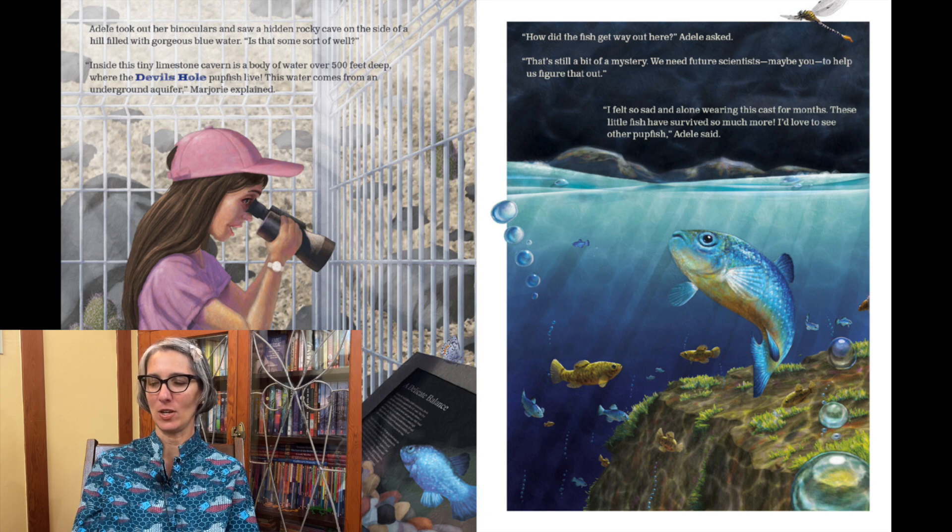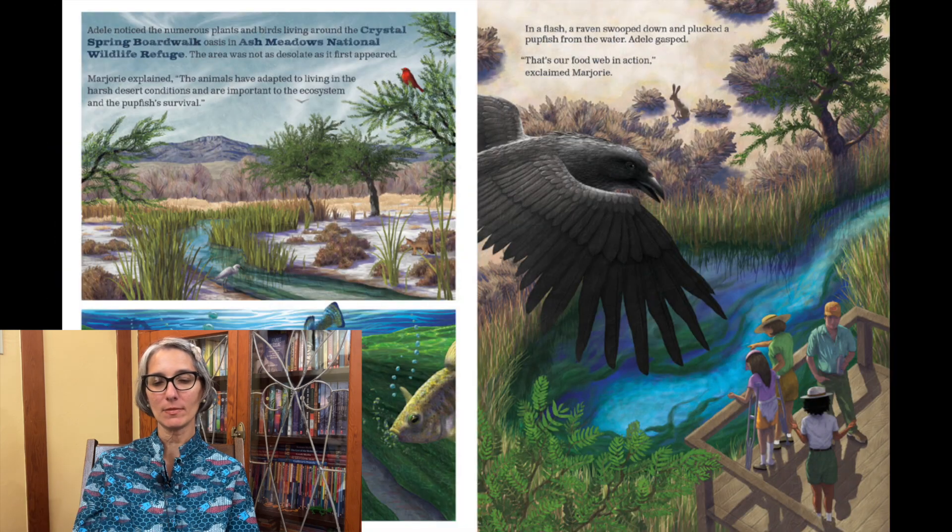"I felt so sad and alone wearing this cast for months. These little fish have survived so much more. I'd love to see other pupfish," Adele said. Adele noticed the numerous plants and birds living around the Crystal Spring Boardwalk Oasis in Ash Meadows National Wildlife Refuge. The area was not as desolate as it first appeared. Marjorie explained that the animals have adapted to living in the harsh desert conditions and are important to the ecosystem and the pupfish's survival.